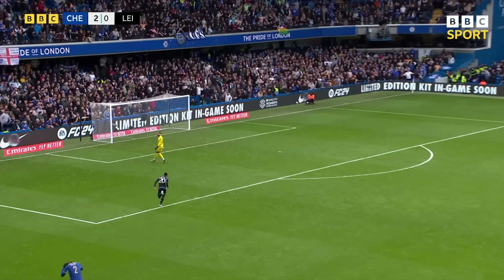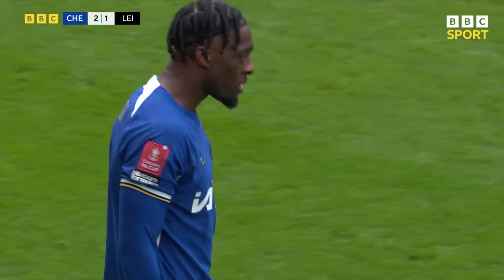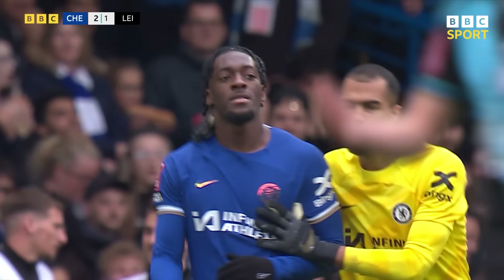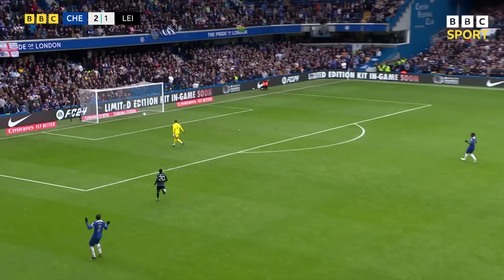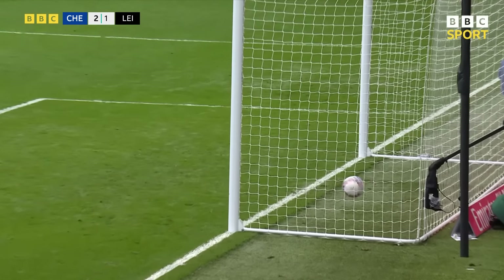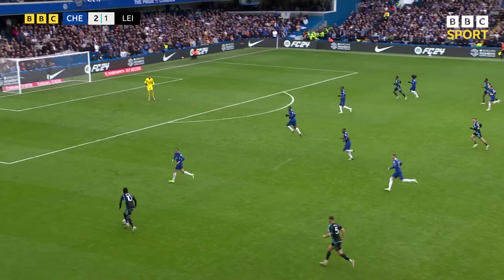Oh my goodness me! At the other end there's a freak of a goal for Leicester City. Horrible for Axel Disasi — and Leicester are back in the tie, an absolute gift. It's just an easy ball back to the goalkeeper and he absolutely lumps it. But the keeper looks way out of his goal. But Disasi — what's he doing? Well, it's ridiculous.